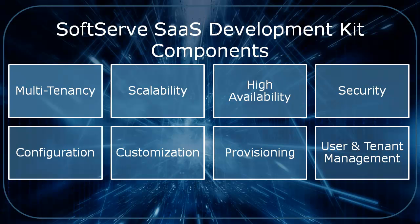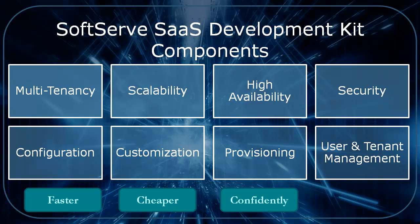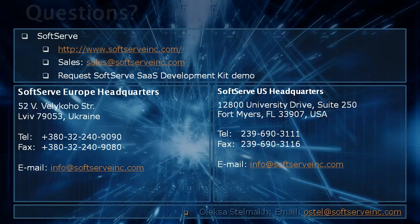With SoftServe SaaS development kit, you can deliver SaaS-level applications faster, with less money, with greater confidence and no risk. Visit our website or get in touch with SoftServe sales to learn more details or request a demo of the SaaS framework.